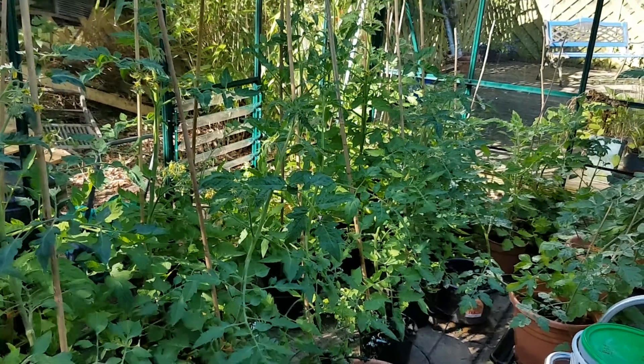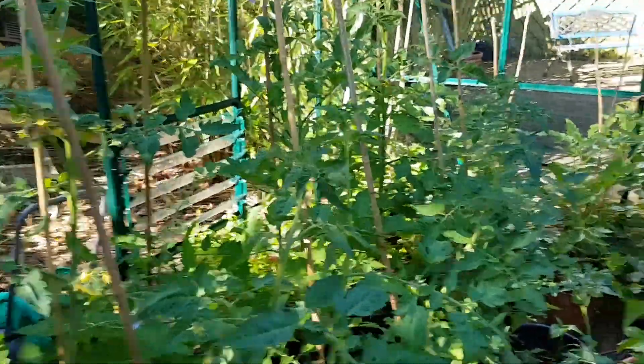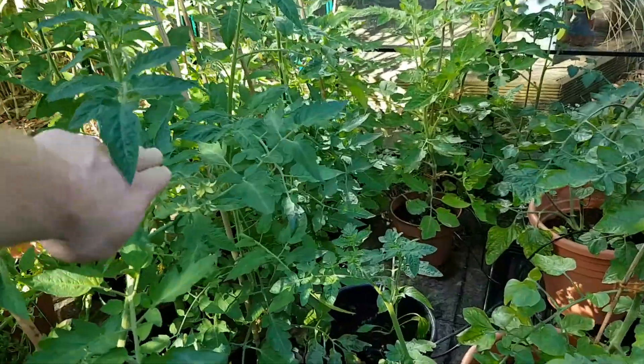They're shooting up, I'm gonna need to tie back some today I think. Look, that one's starting to move — reasonably solid, but this one, yeah, maybe that'll get tied.